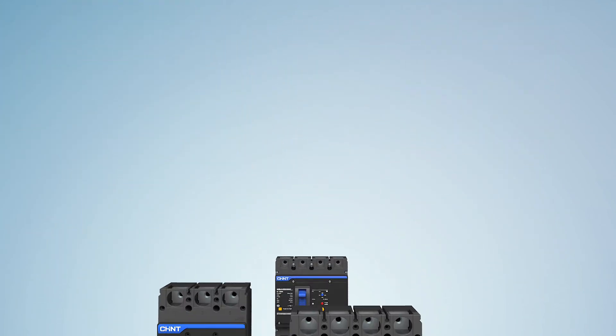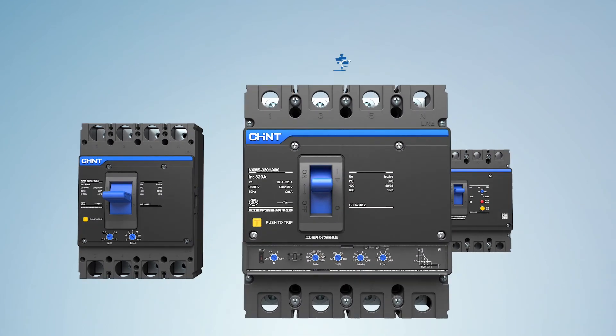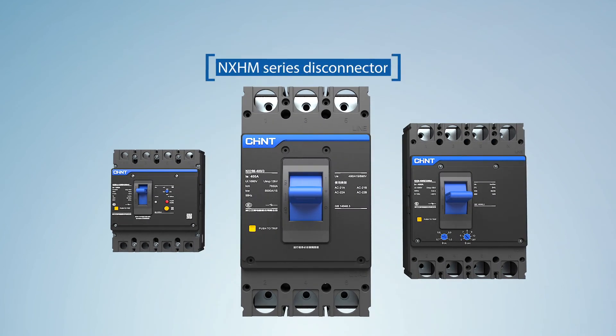The NXM series of products includes four series: thermomagnetic circuit breaker, electronic molded case circuit breaker, MCCB, residual current operated circuit breaker, and disconnector.